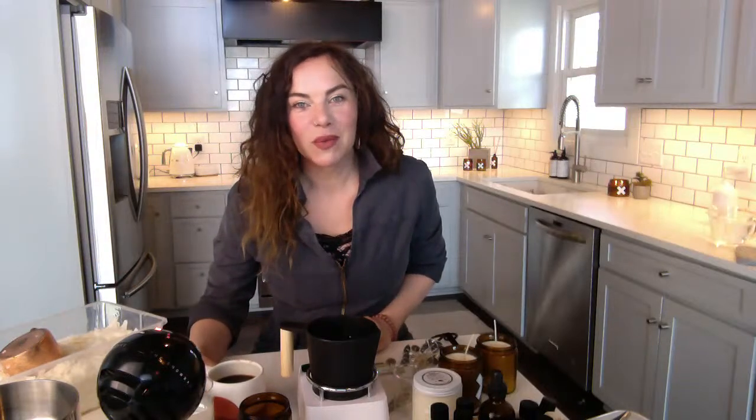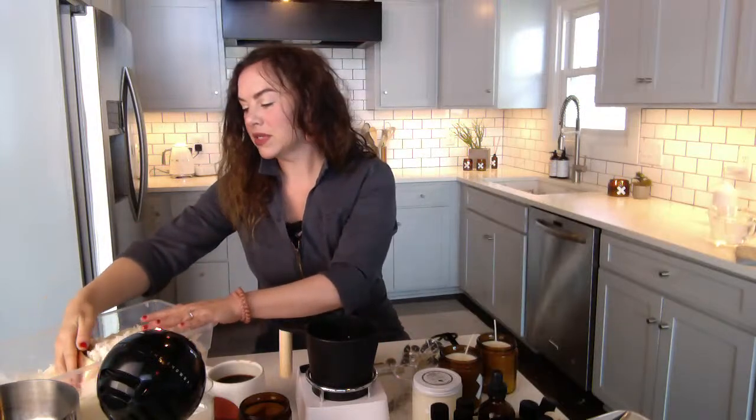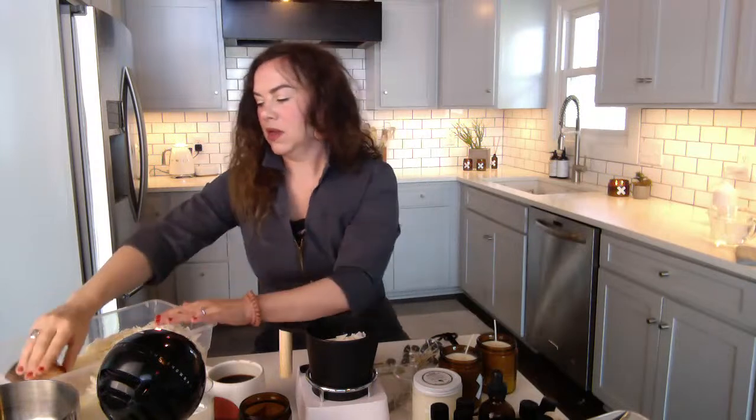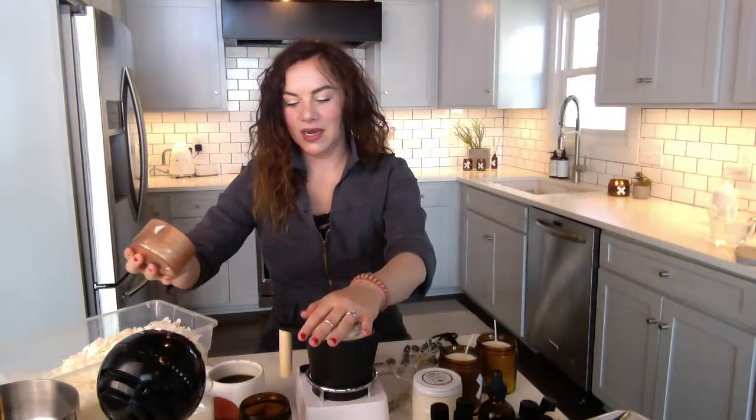Let's get our candle wax melting. We are a pure soy wax candle company — it's a vegetable-based wax and a clean burning wax, which is why we like it; we like to stay away from paraffin. It comes in these big chunky flakes, and for a nine-ounce candle you want about three cups. I'm using this cute little candle maker that we sell on our website — it's an all-in-one and a really easy way to make one candle at a time. We use it in the studio to test new scents and dream up new combinations.